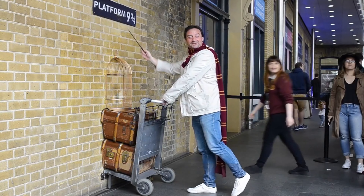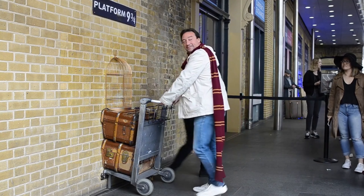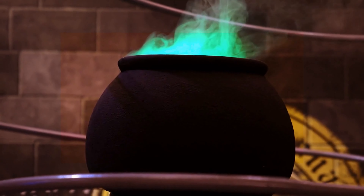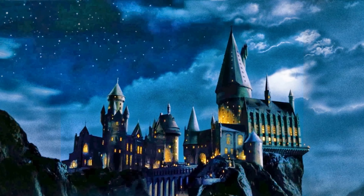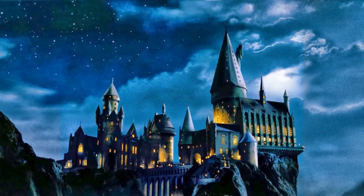Hey there! Welcome back to our channel. If you're a Harry Potter fan like me, you've probably dreamed of attending Hogwarts School of Witchcraft and Wizardry. Sadly it's a fictional place and we can't just pop over to the wizarding world whenever we want. But fear not, because today we're going to take a look at 10 real-life places that are just like Hogwarts Castle.